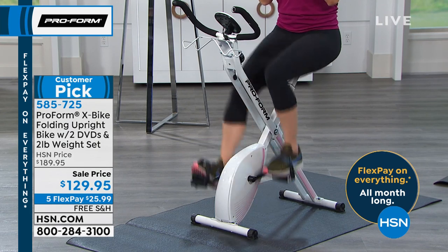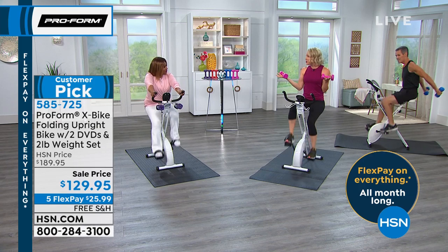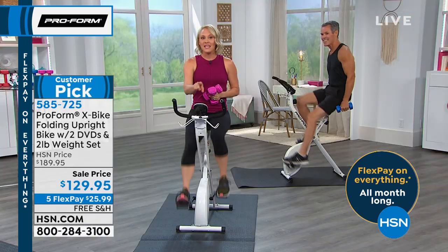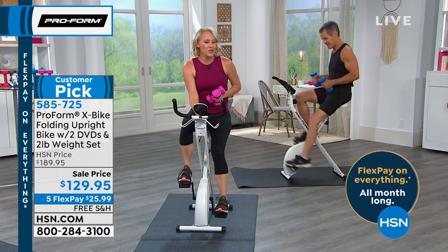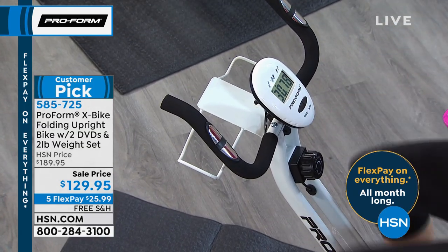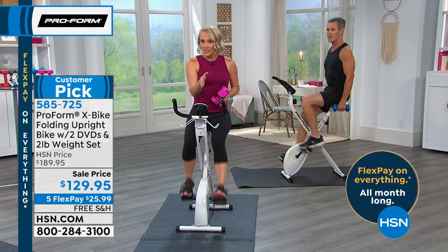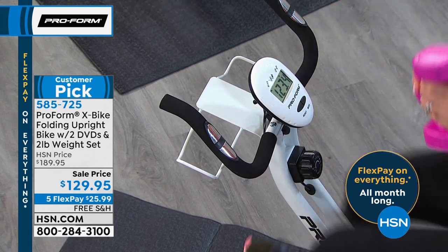Let's talk about the variety of different workouts you can do with this. The pedals go forward and backward with the same level of resistance. Every time you hear a click, you're increasing the resistance — there are eight different levels. Going backward targets your hamstrings and glutes; going forward gets your core and the front of your thighs. That resistance really increases your calorie burn, and you have the same resistance whether going forward or backward.